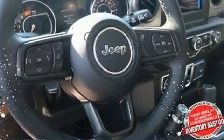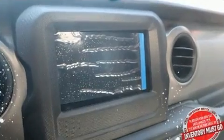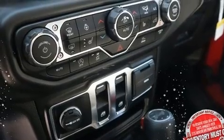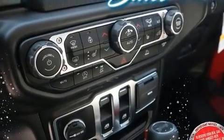It's equipped with tons of terrific amenities, but it won't break your budget — like heated seats, front and rear reading lights, skid plates, remote keyless entry, and air conditioning.